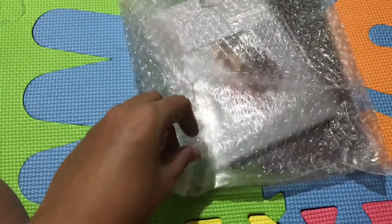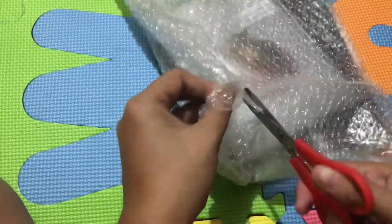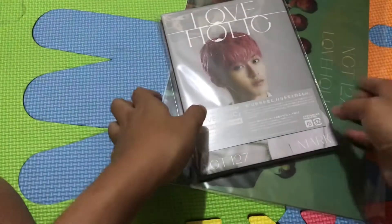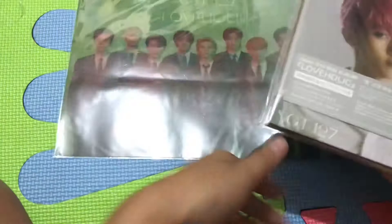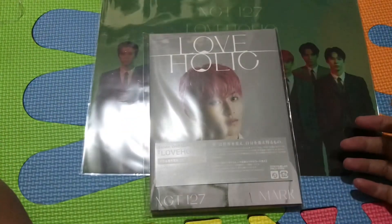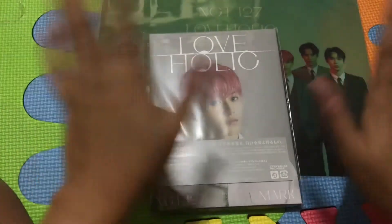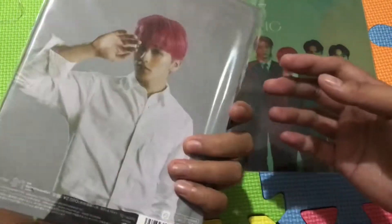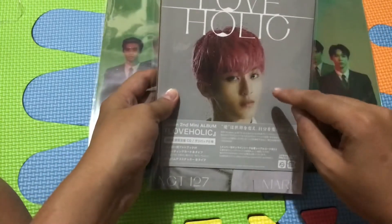I have the latest NCT 127 Loveholic album and I ordered the number version - the cover version. I bought two versions: Mark and Jeno. But Jeno hasn't arrived yet, so let's go with Mark. I actually wanted Jeno and Mark to be unboxed together, but I'm so excited I didn't want to wait any longer.